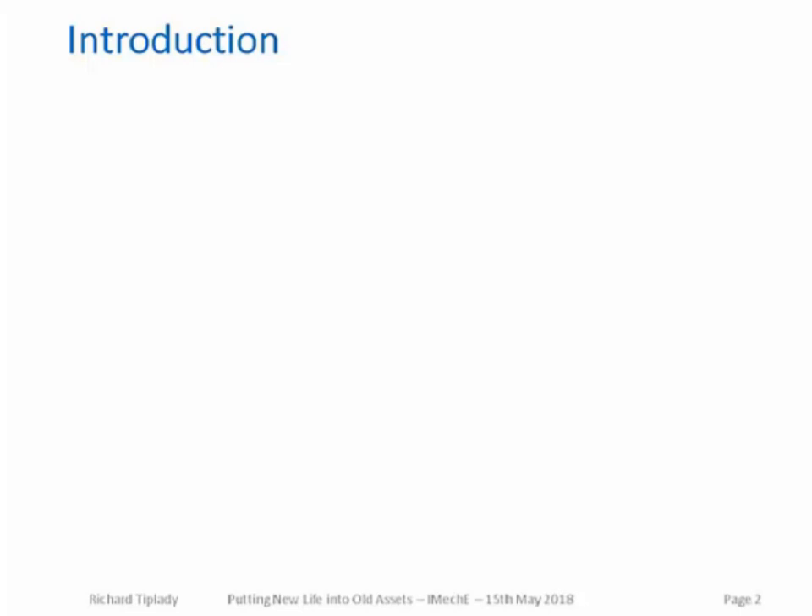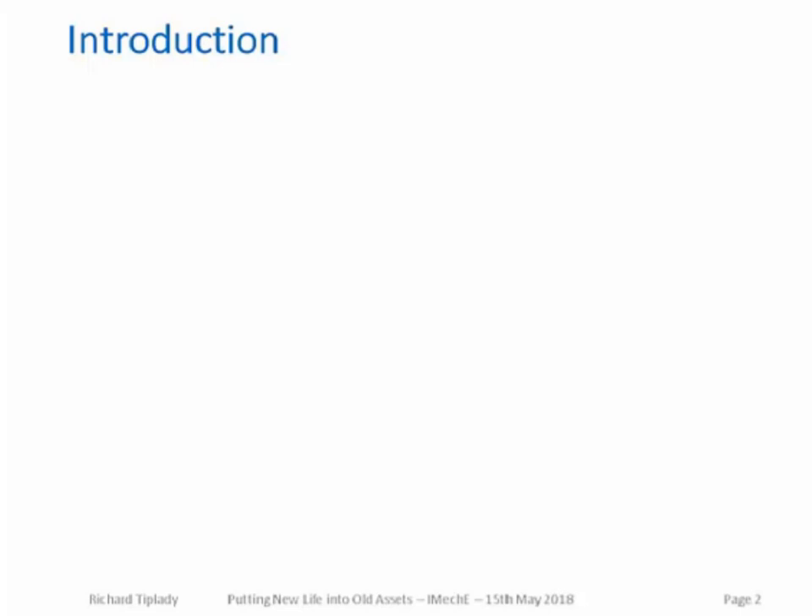For those new to turnarounds, I should give a short explanation. They're often referred to as overhauls, outages, or shutdowns, frequently abbreviated to TA, TAR, TNI, or INT — where the 'I' in TNI stands for inspection. Oil and gas process plants operate continuously 24 hours per day, 365 days per year. Turnarounds are when these plants are shut down for their major service. In oil refining, these occur every three to six years depending on the type of process unit.